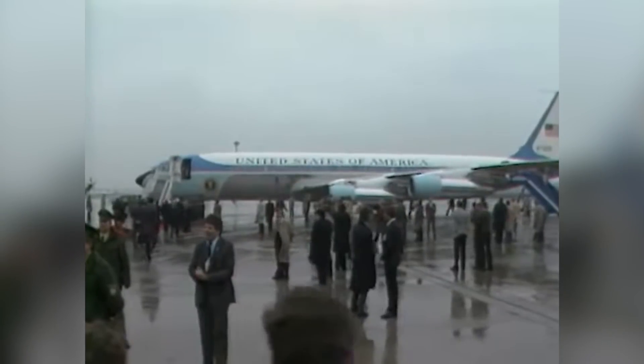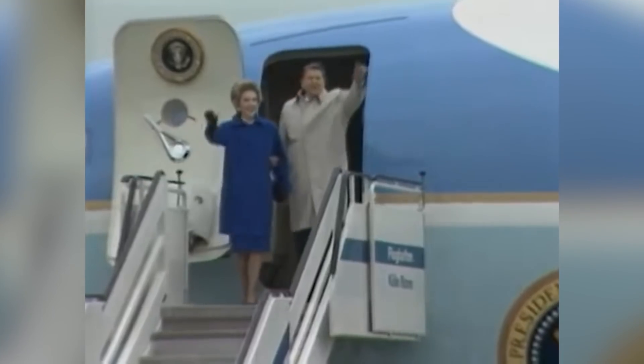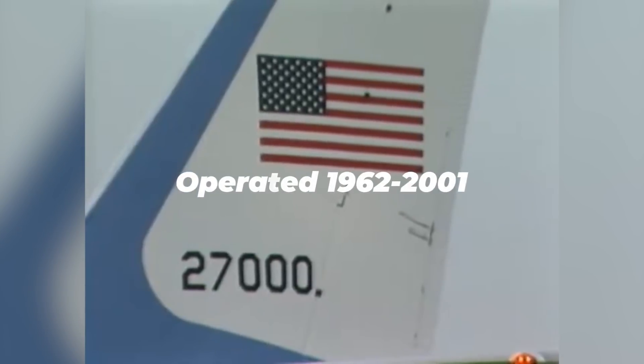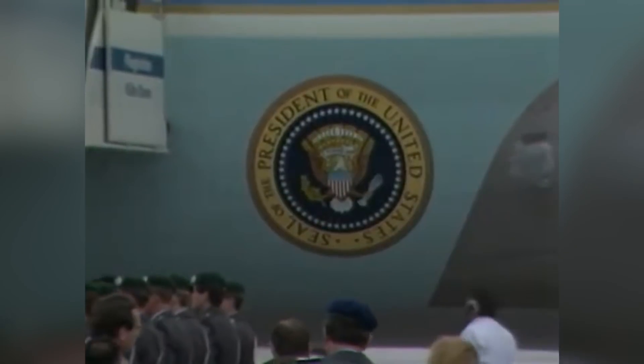SAM 2600 would be used from 1962 to 1998, although it served as a backup aircraft to a new VC-137 design in 1972. This new aircraft, called SAM 2700, would serve until 2001 as the de facto presidential transport aircraft.